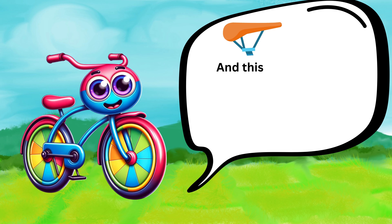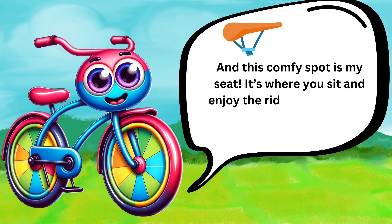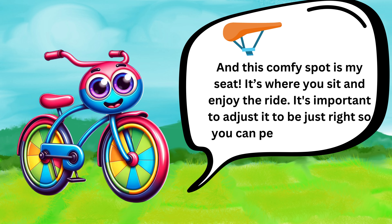And this comfy spot is my seat. It's where you sit and enjoy the ride. It's important to adjust it to be just right so you can pedal comfortably.